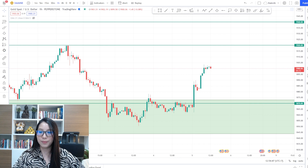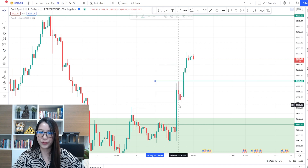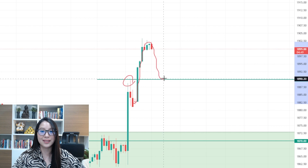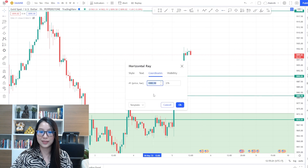Dropping down to the one-hour timeframe, we can see a support at 1890 for sure. Same case — it was a minor resistance, and once the price crossed it, it turned itself into a support. Another support I would give you is 1880.